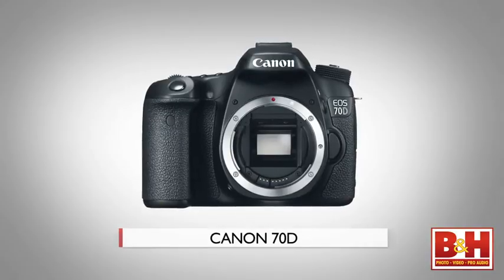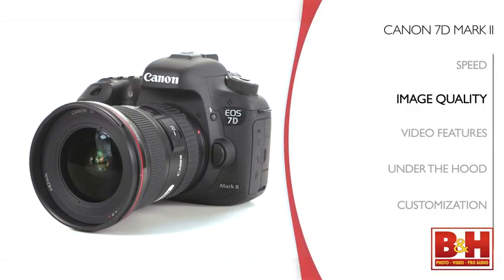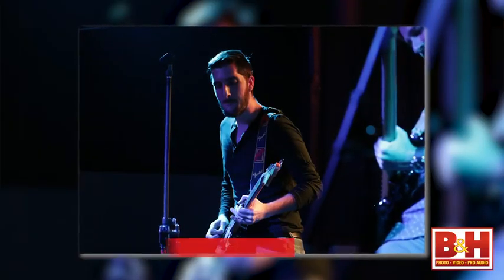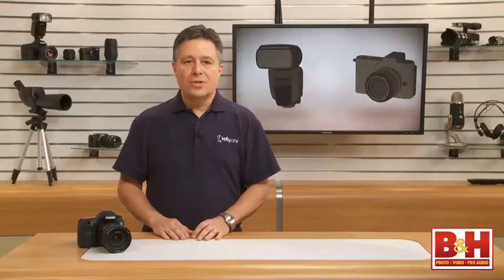Canon has other cameras with the 20.2 megapixel APS-C sensor, but this is a newly developed sensor. The native ISO range goes from 100 to 16,000, and the low-noise performance of those high-ISO images are as good as anything I've seen from any APS-C sensor to date. The spec sheet says the ISO can be boosted up to 51,200, but I look at boosted ISOs the same way I look at digital zoom — I don't pay too much attention to it because I can usually get better results tweaking an image in Photoshop.